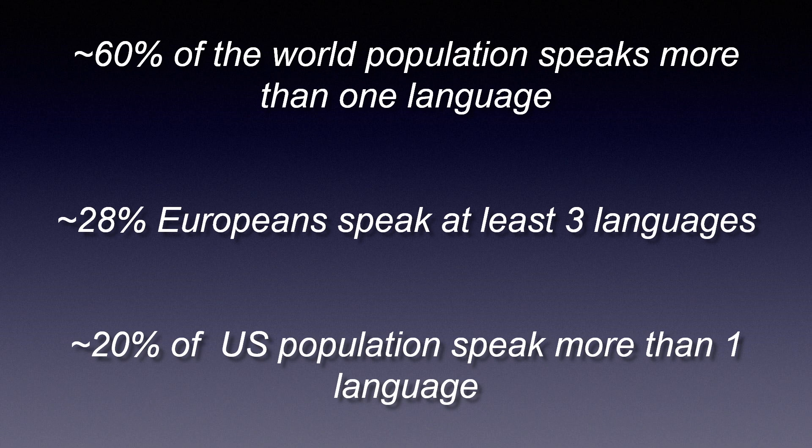It turns out there's a lot of myth and misinformation about bilingualism. One is that bilingualism is not a common phenomenon — it's an exception to the rule, so to speak. The reality is that 60% of the world population speaks more than one language, and in Europe close to 30% speak at least three languages. Here in the U.S., around 20% of the population speak more than one language, but some believe that this estimate is low.